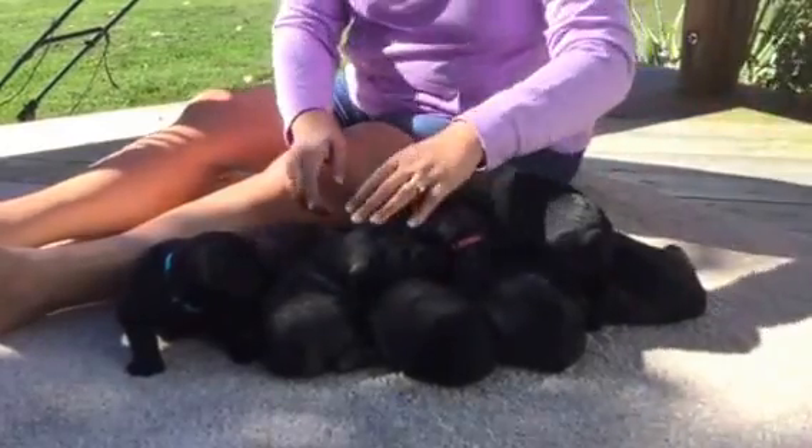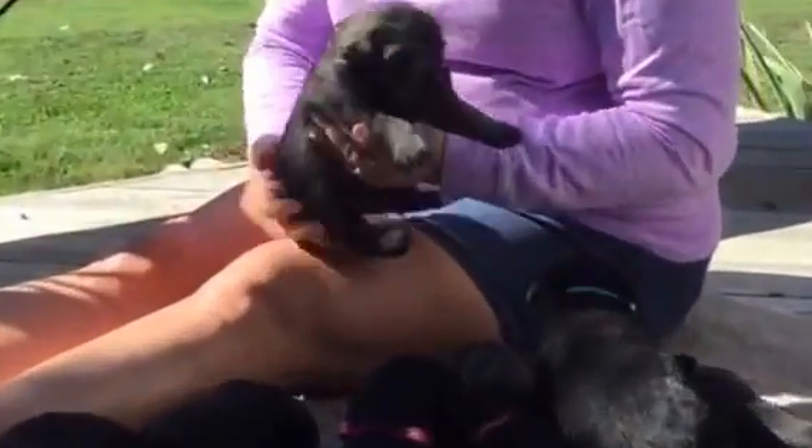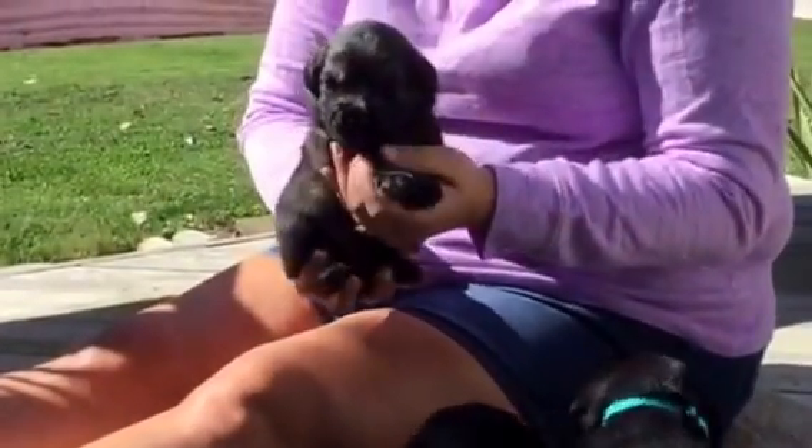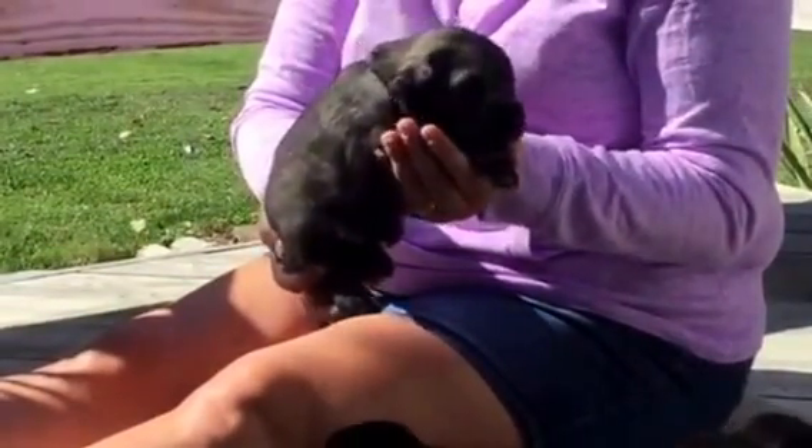The black collar is a salt and pepper male. Going off my cheat sheet here — he weighed in at three pounds, two ounces. Microchip ending in 0075.